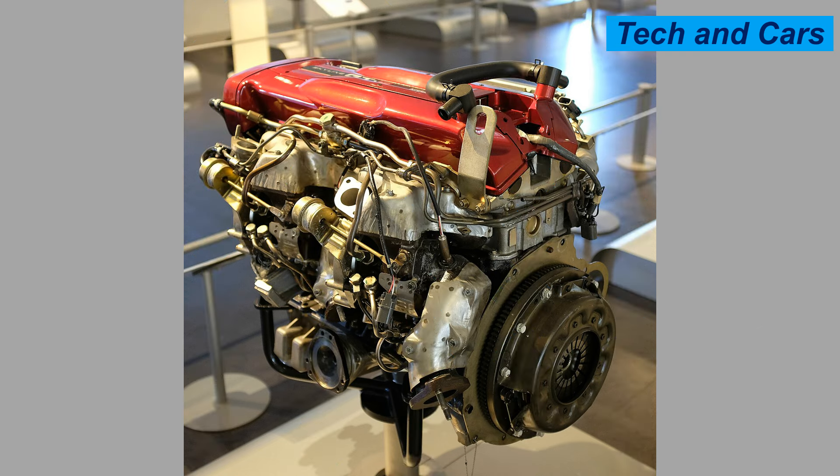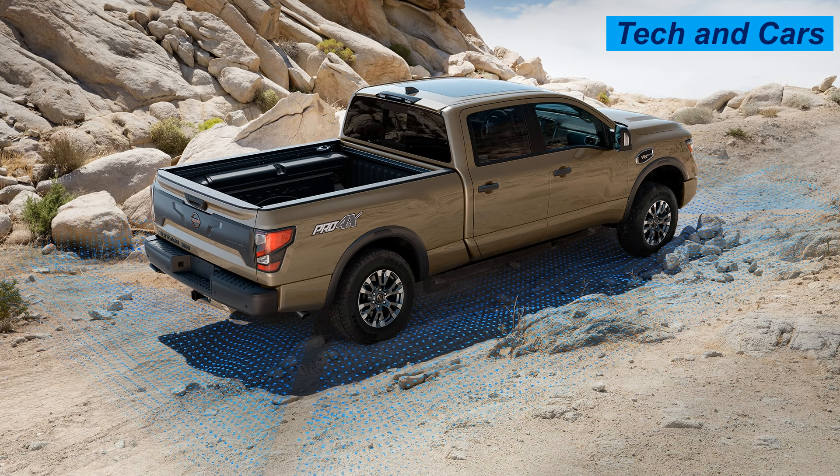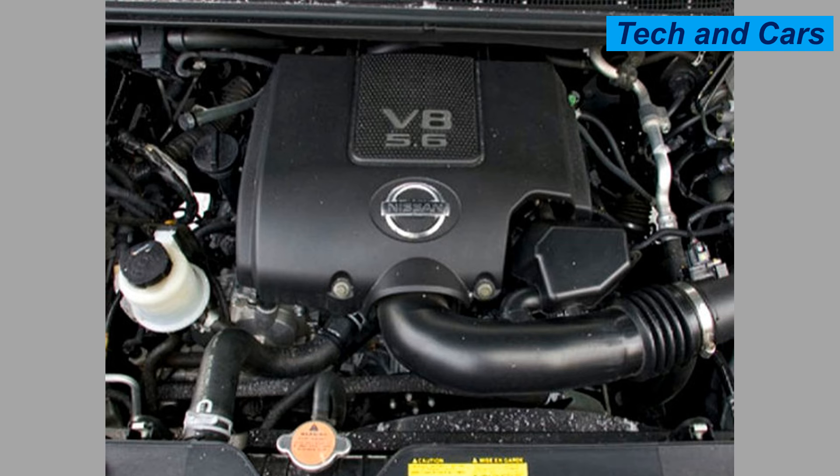The block is made of cast aluminum, aiding in weight reduction and enhanced thermal efficiency. The cylinder head is aluminum with a dual overhead camshaft design promoting better airflow and performance. It utilizes a multi-point fuel injection system for efficient fuel delivery and combustion. A 32-valve configuration with variable valve timing and lift technology optimizes performance across various engine speed ranges. The Endurance V8 achieves a towing capacity of 9,400 pounds when properly equipped.